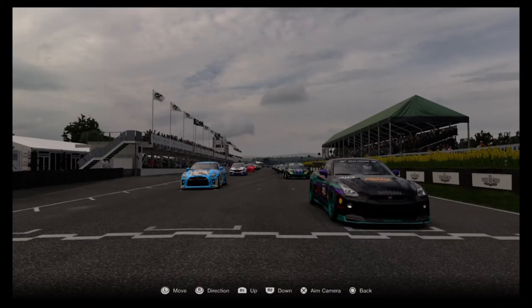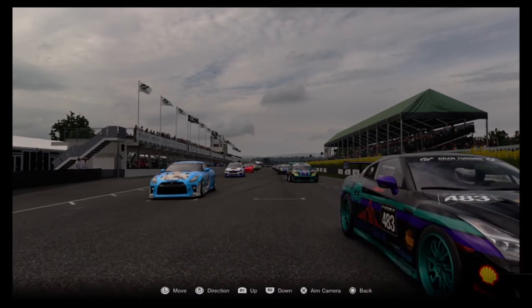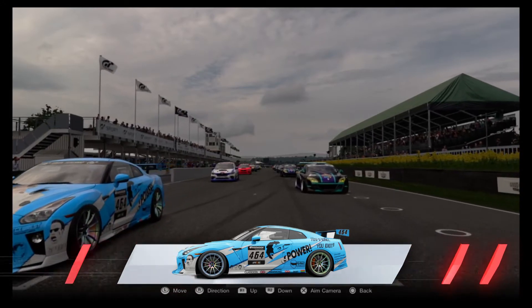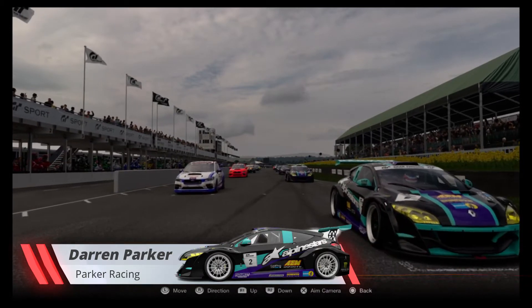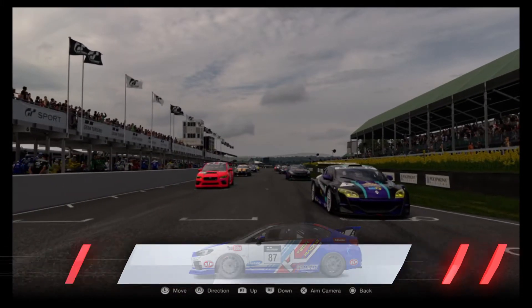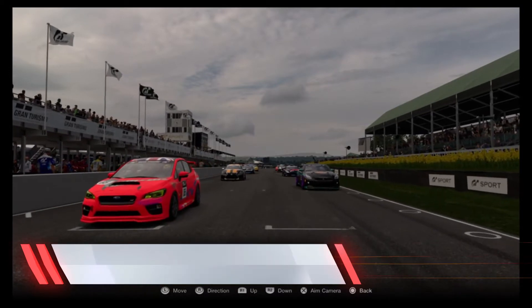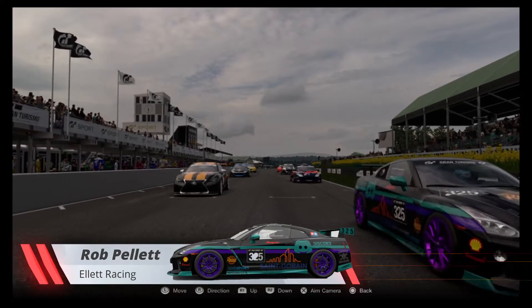Craig Kellett is on the front row of the grid here for Race Two at Goodwood in the Nissan GTR for Elit Racing. Next to him is Mike Kuypers in another Nissan GTR. Row two we've got Darren Parker in the Team Parker Racing Runham, next to Tom Foster in the K-Tech Racing Subaru WRX. Row three is the second Team Parker Racing Runham of Sam Parker, next to Steven Heath in the Subaru WRX. Row four, Rob Pellet in the second of the Elit Racing Nissan GTRs, next to Gary Black.